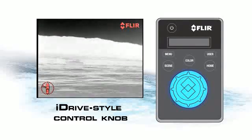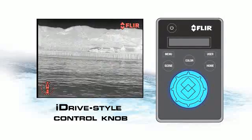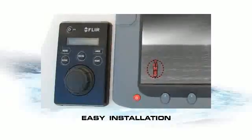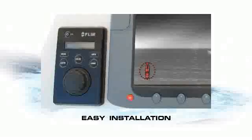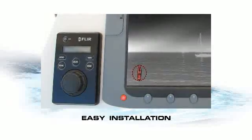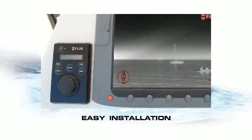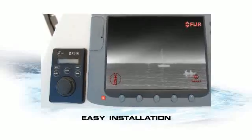Operating the M-Series is easy, thanks to its precision 8-way iDrive-style control knob and intuitive on-screen graphics. Its Ethernet connectivity makes installation quick and easy — you can install controllers anywhere you want throughout your vessel.